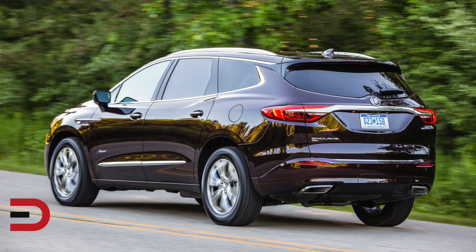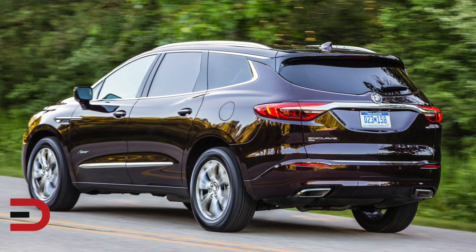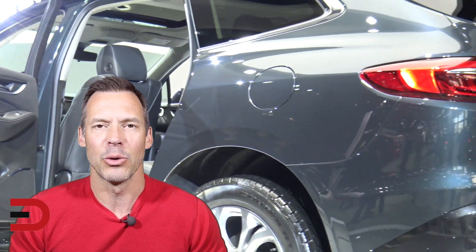The 2020 Buick Enclave starts at $41,195 and will arrive in dealerships later this summer. For more information about the Buick Enclave, visit buick.com.